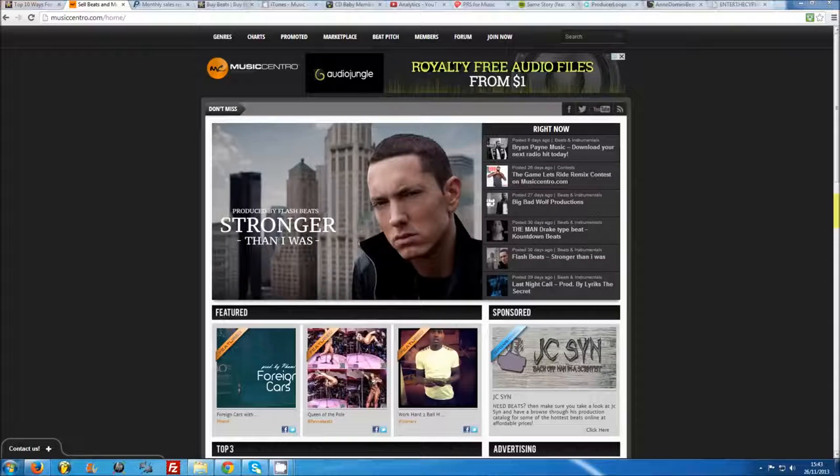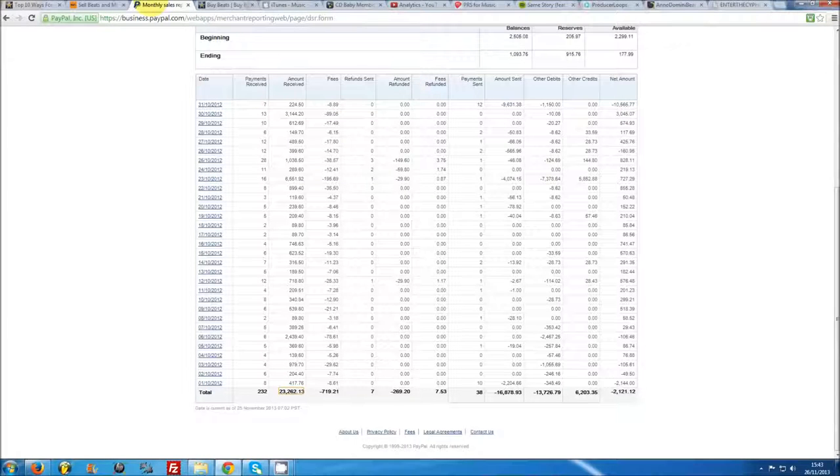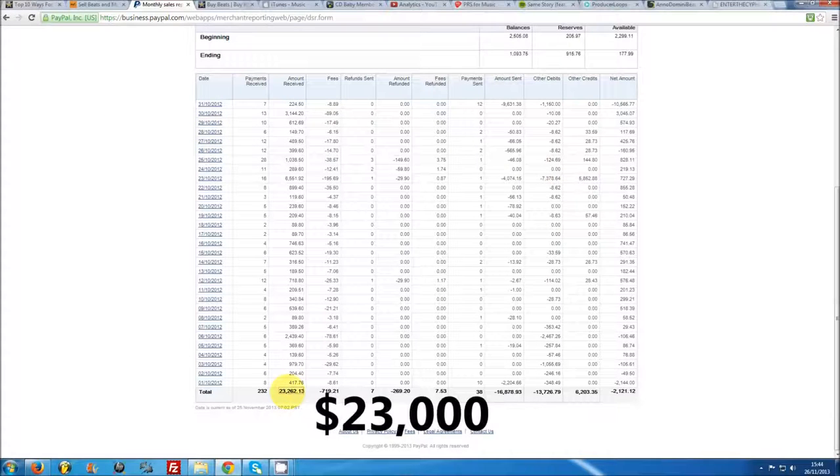Even if your plan is to go after album placements, your first priority should always be setting up your internet presence. Get yourself a PayPal account, set up a beat selling website and start promoting. Here on my PayPal account you can see the kind of income our beat page generates in a good month — that's $23,000 in USD only. Bear in mind I've been selling beats for a long time, but the sky really is the limit for you.